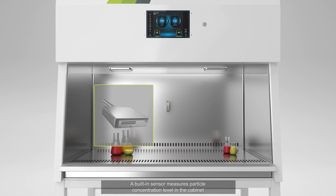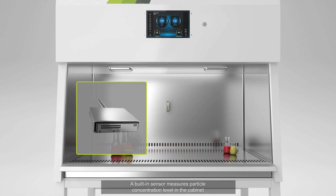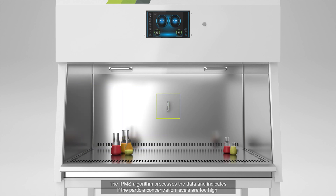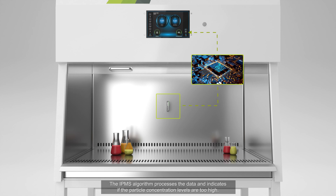A built-in sensor measures particle concentration levels in the cabinet and sends that data to the cabinet's control system. The IPMS algorithm processes the data and indicates if the particle concentration levels are too high.